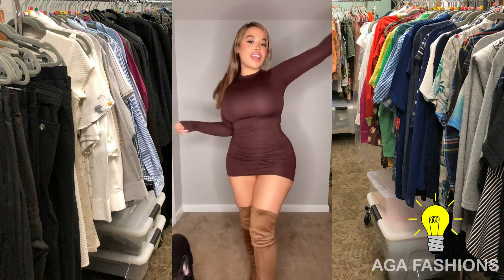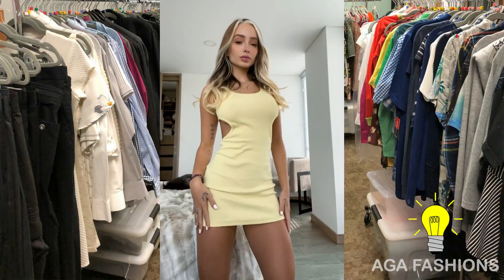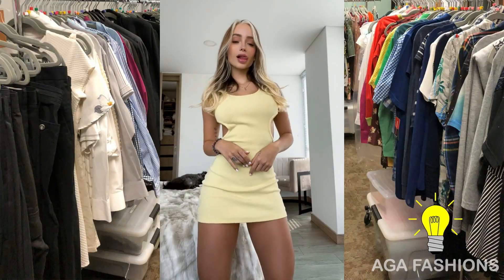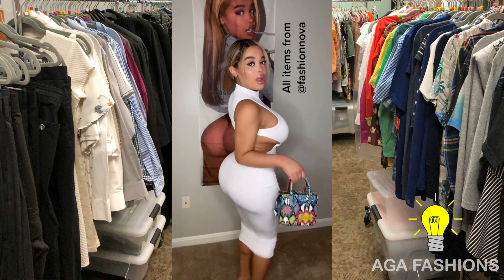Pair it with strappy heels and a statement clutch. Now it's time to elevate the look with makeup and accessories. Choose a bold lip color like a deep red or a vibrant berry shade.